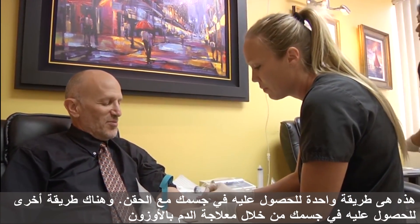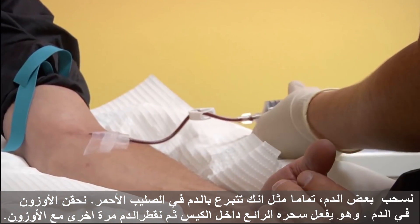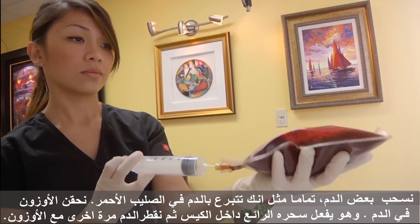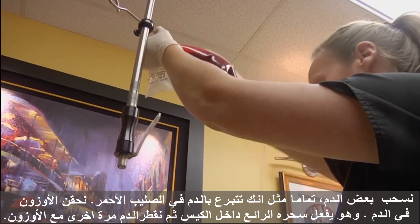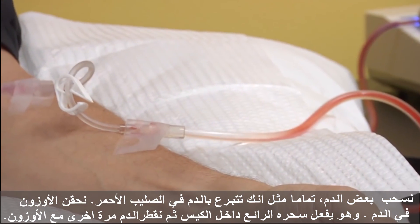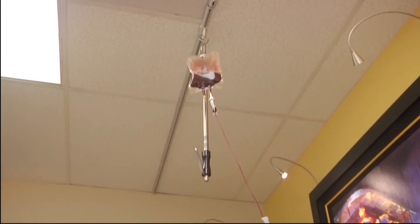Another way to get ozone into your body is through the blood. We remove some blood, just like giving blood at the Red Cross. We inject the ozone into the blood — it does its marvelous magic within the bag — and then we hang that blood up and drip it right back into you. You get every drop we take out put right back in, but now it's infused with the ozone.